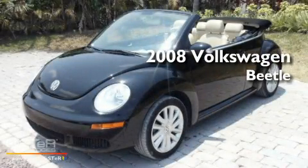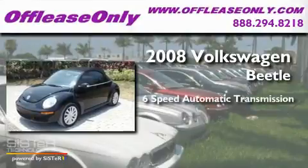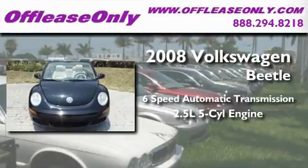This is a 2008 Volkswagen Beetle. This four-door sedan has a six-speed automatic transmission and a 2.5-liter inline five-cylinder engine.